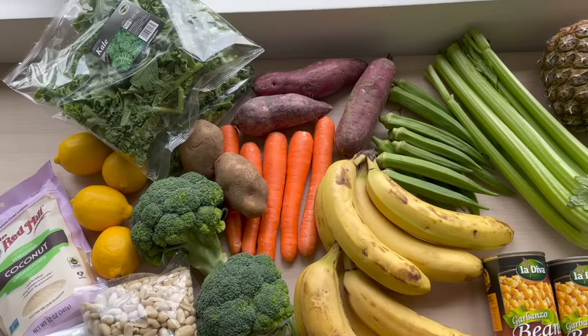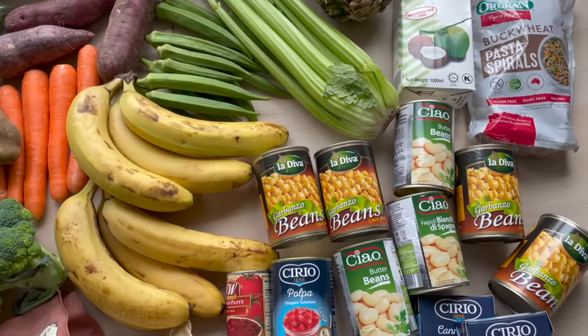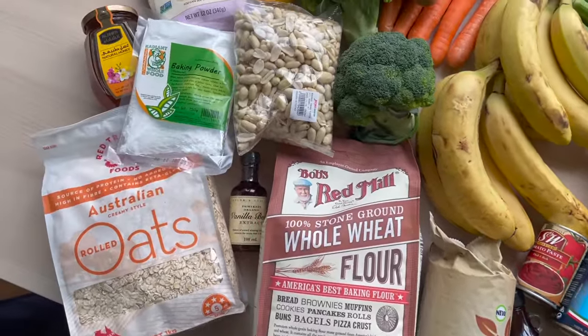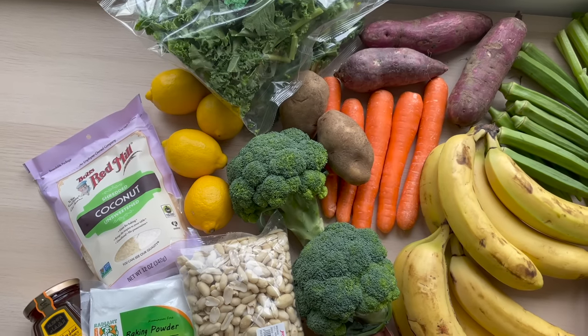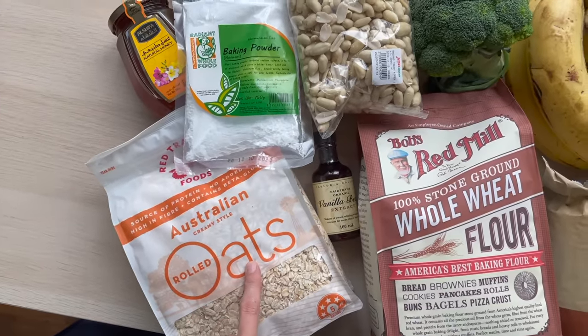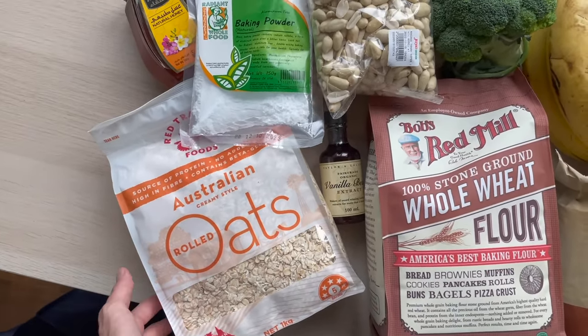You might hear my daughter in the background — she is playing. She just woke up from her nap, but I laid everything out on this table in my office because this is better lighting. And I'll just quickly walk you guys through what I got. I usually go to two different stores, but today I went to the nearby Ajaya.